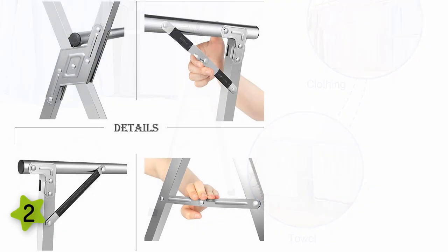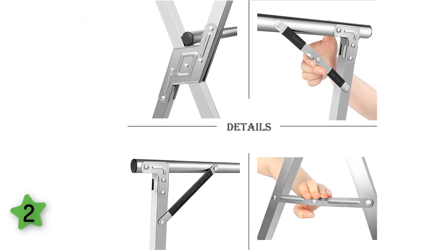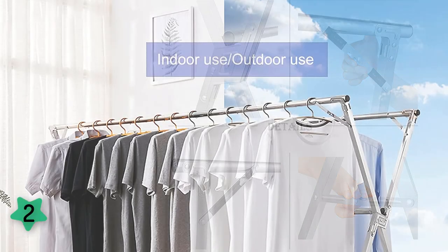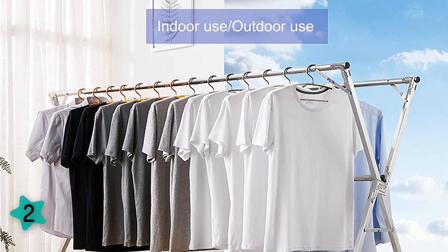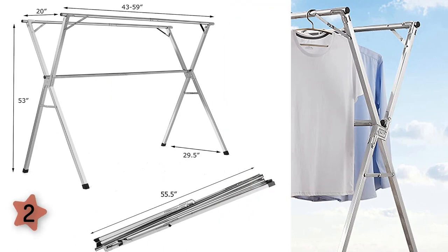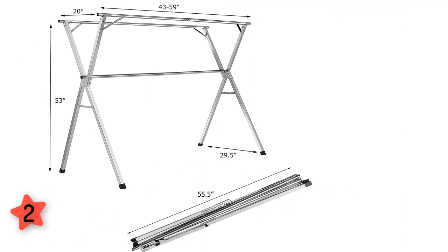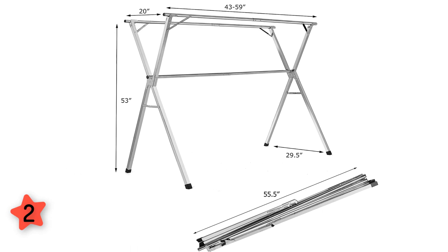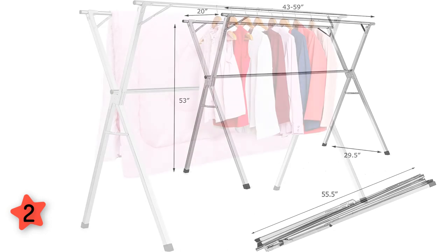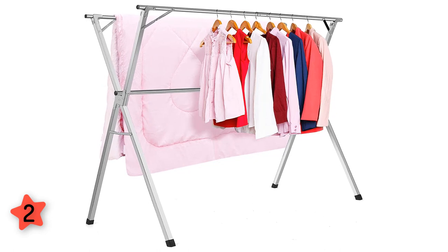The drying rack is designed with a simple structure — you can install it in just one minute and get organized faster. Weight: approximately 9 pounds. It is highly portable, allowing it to be moved from indoor to outdoor or room to room easily. When not in use, it folds into a flat rectangular shape of 55.5 inches by 4.7 inches by 3.5 inches for storage without taking up significant space. It provides a generous drying area, with multiple rails or hangers for even larger loads.